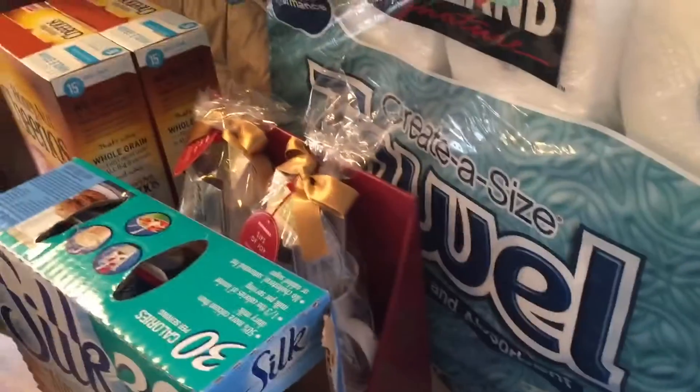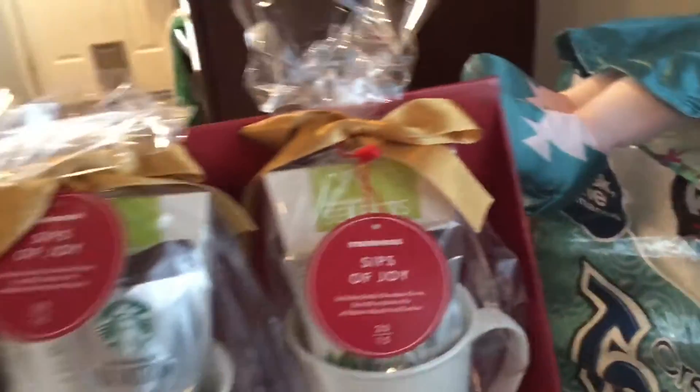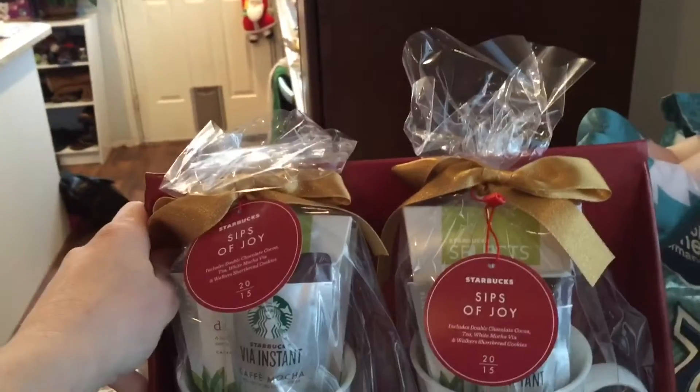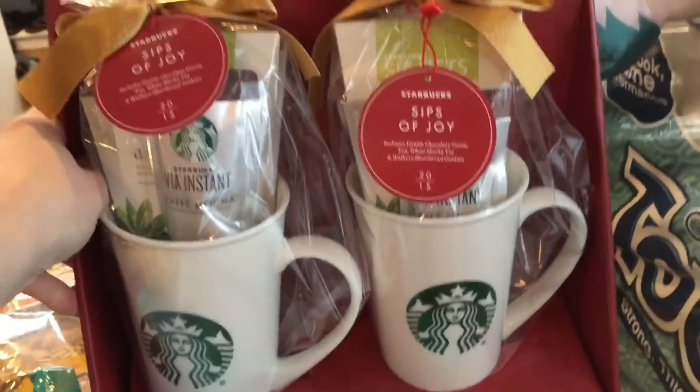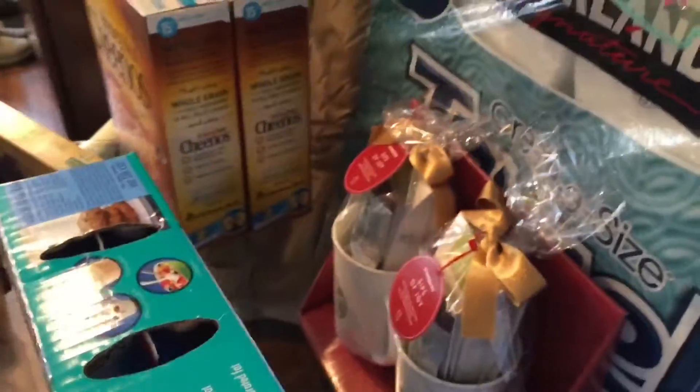We got this beautiful Elsa doll for my niece's birthday. We're also going to a holiday party, and I picked up a gift at Costco for $20. I think it's supposed to be two individual gifts, but I'm giving it as one because a lot of the people at my party are couples, so I thought it would be cute to do it that way.